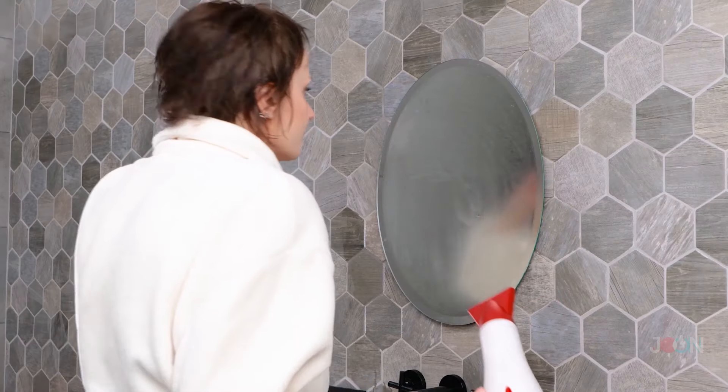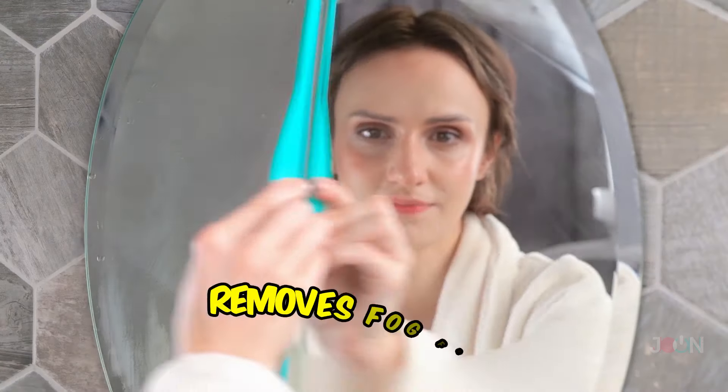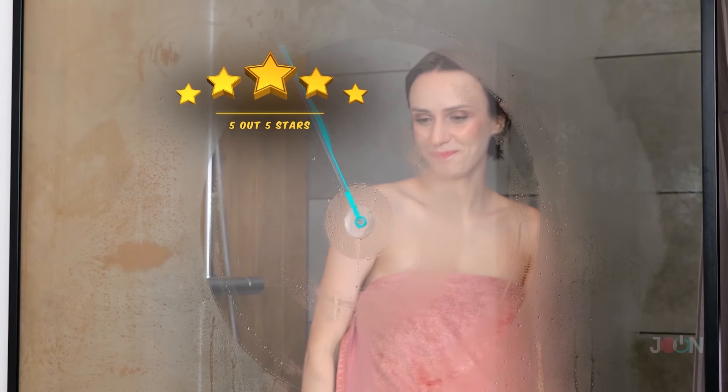Are you a fan of hot showers? But that means things can get too steamy to see. You want to relax, not clean mirrors. The shower glass wiper will make light work of steamy mirrors. Use the suction cup to stick the wiper to the mirror and wipe — it removes fog from glass. It has a 360-degree handle and works on any type of glass. Five stars.